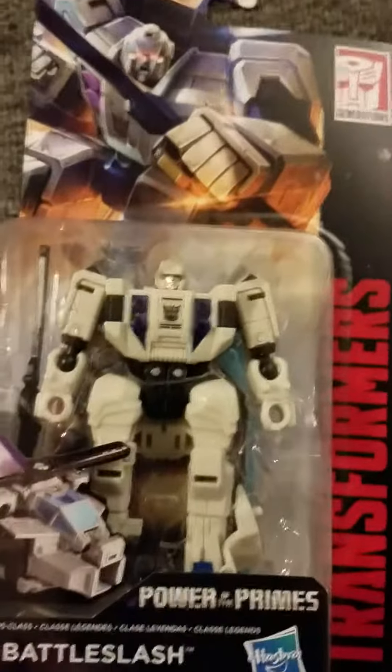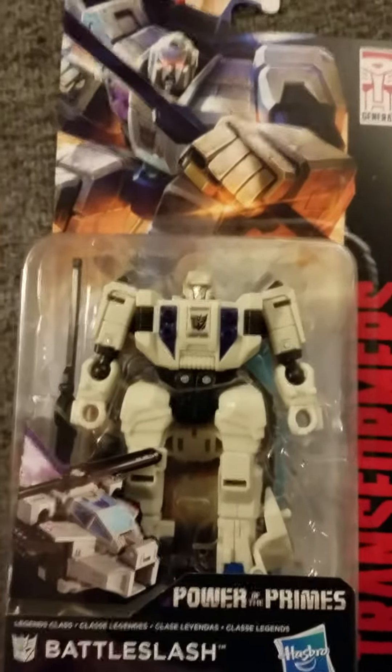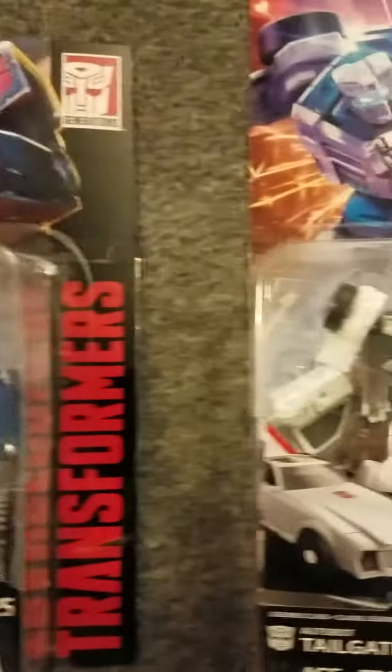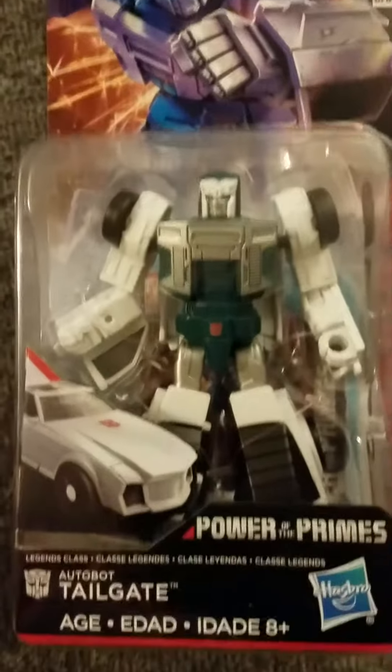Hey Transformers fans and YouTubers, I just wanted to show you guys 3 more Transformers I picked up from the Power of the Primes set. It is Transformers Battle Slash, Road Trap, and Tailgate.